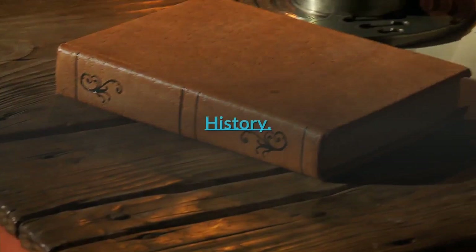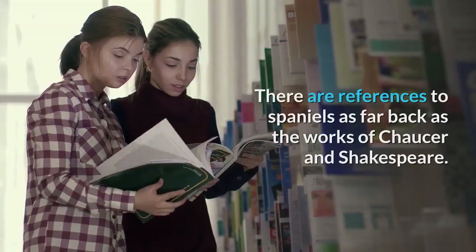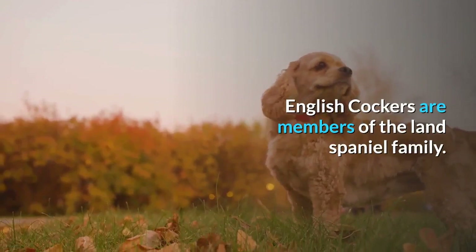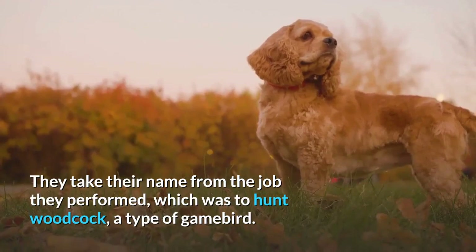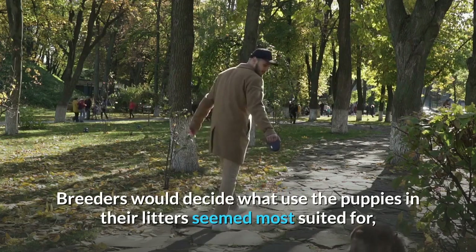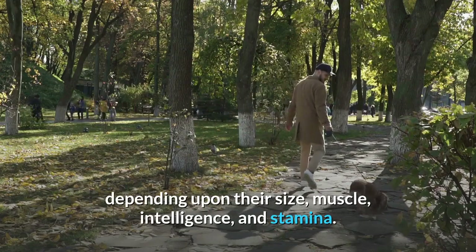Spaniels of varying sizes have been around for centuries, with references as far back as the works of Chaucer and Shakespeare. Spaniels come in two types: Land Spaniels and Water Spaniels. English Cockers are members of the Land Spaniel family, taking their name from the job they performed — hunting woodcock, a type of game bird. Until the past century, it wasn't unusual for a single litter of Spaniels to have puppies of different sizes. Breeders would decide what use the puppies seemed most suited for, depending upon their size, muscle, intelligence, and stamina.